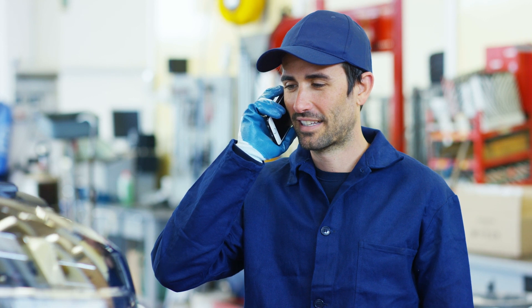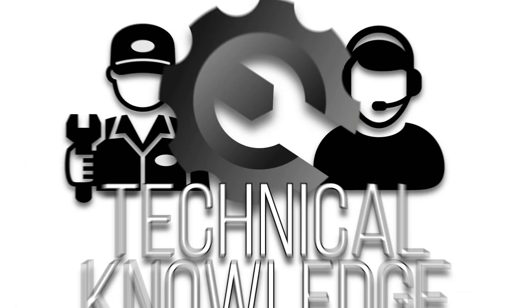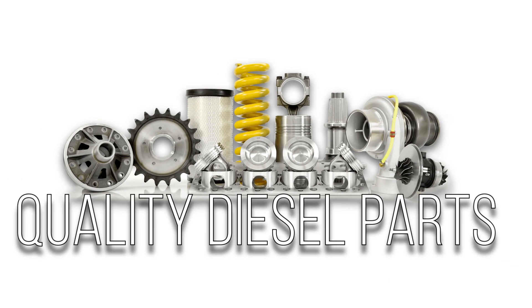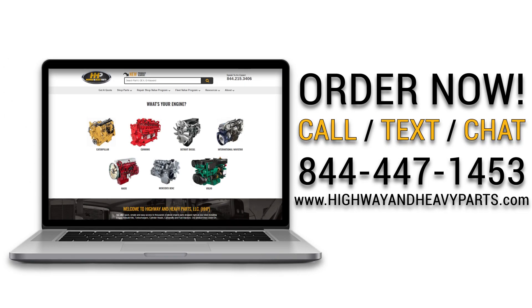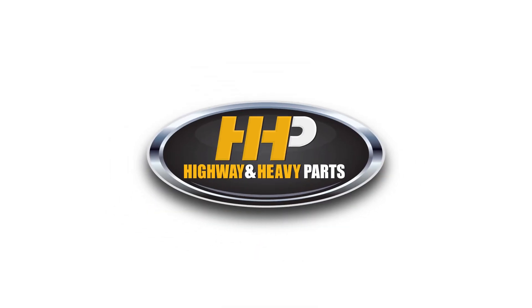Connect with Highway and Heavy Parts for industry-leading technical knowledge, quality diesel parts, and fast shipping — providing you with one complete solution. Order now by calling 844-447-1453 or visit us online at highwayandheavyparts.com. From diagnosis through delivery, we're Highway and Heavy Parts.